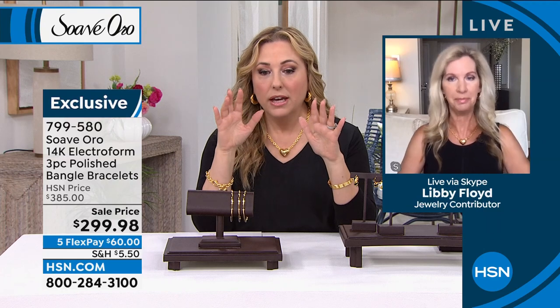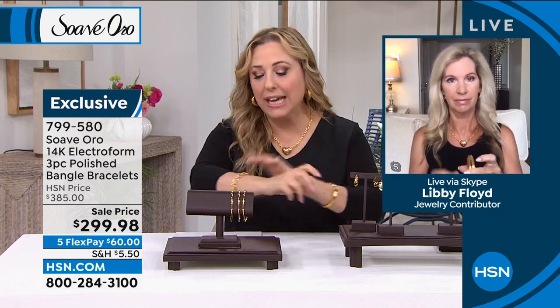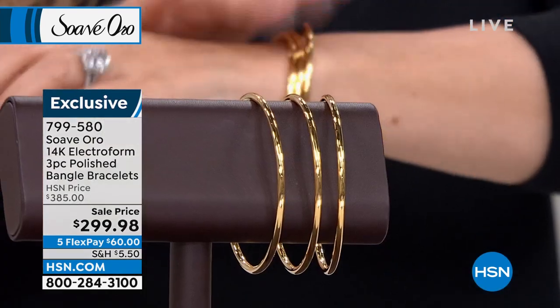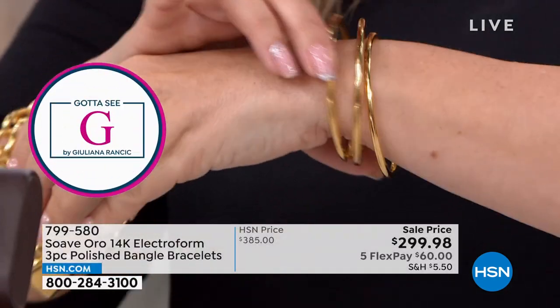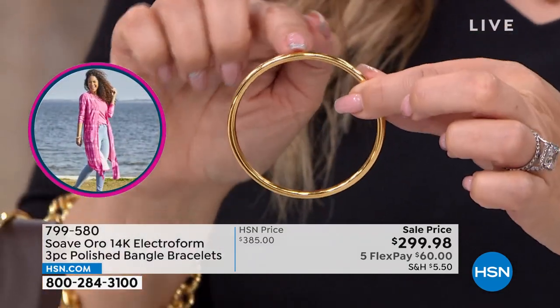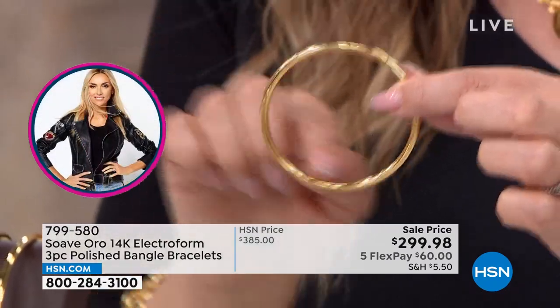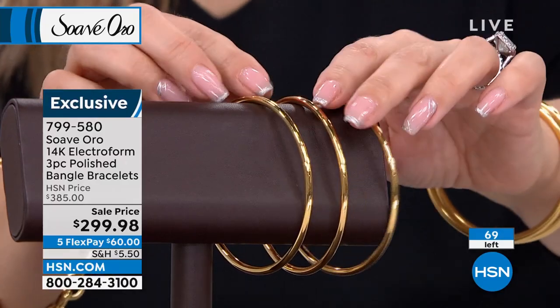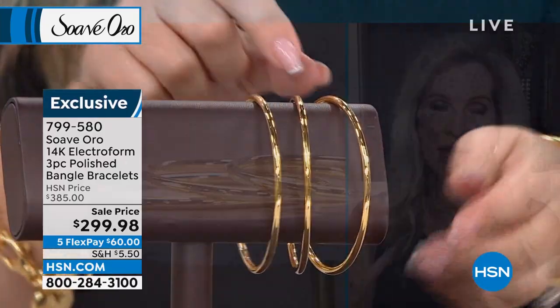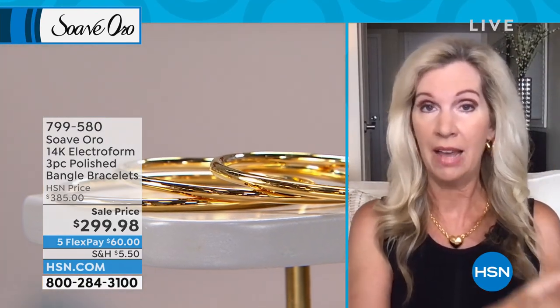Suave Oro is especially highlighted when you talk about a high-polished bangle because they get more wear. If this were just soft gold — and gold is a very soft metal — you'd be bending them. But because electroform is hollow inside and then reinforced with resin in the center, you can't dent it. The Italians have taken technology that years ago did not have that solid inner resin core and perfected it, giving you something strong and durable.